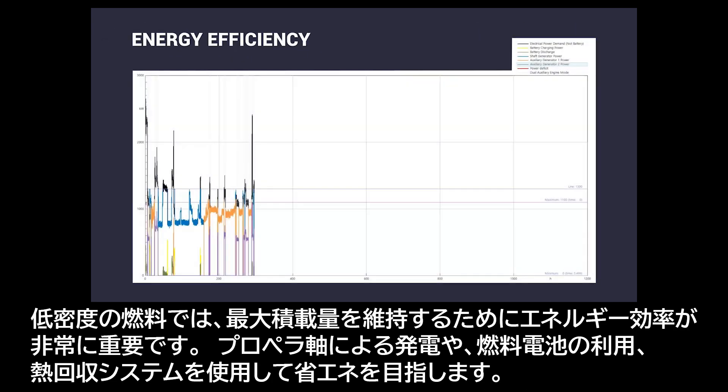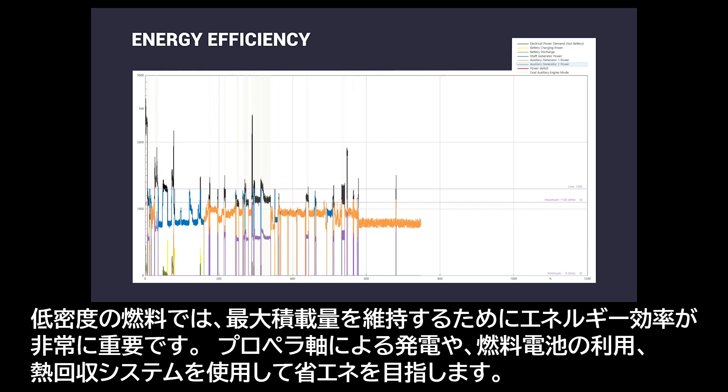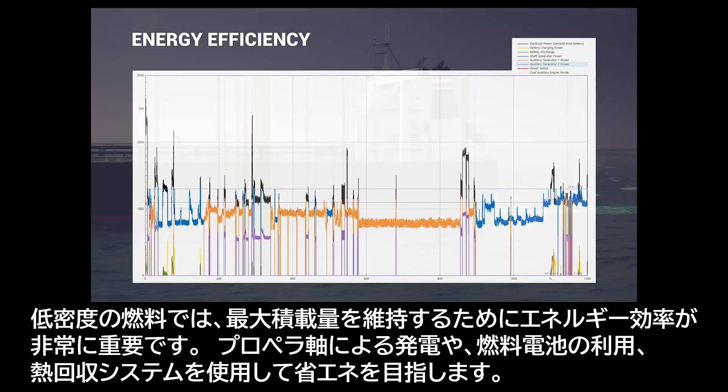Energy efficiency is very important for low-density fuels in order to keep the maximum payload. Shafts, generators, enhanced power management with batteries, and heat recovery systems save energy.